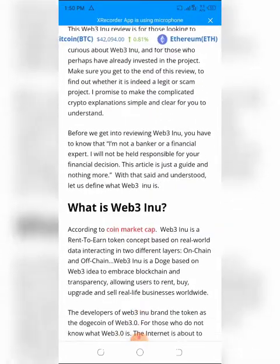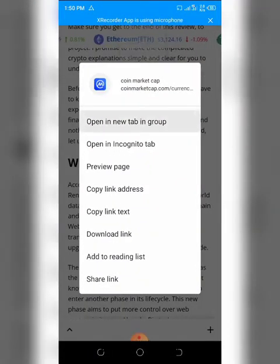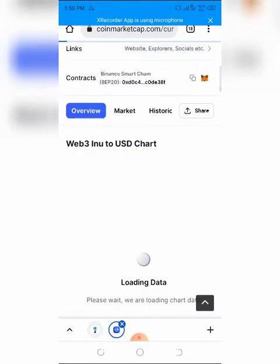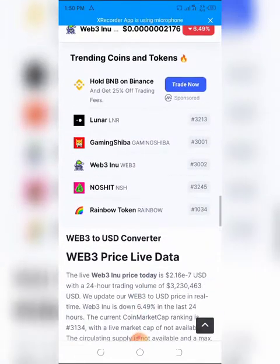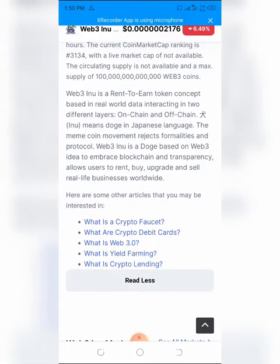According to CoinMarketCap, Web3 Inu is a rent-to-earn token concept based on real-world data, interacting in two different layers — on-chain and off-chain. Web3 Inu is a doge-based token built on the Web3 idea, embracing blockchain and transparency, allowing users to rent, buy, upgrade, and sell real-life businesses worldwide.